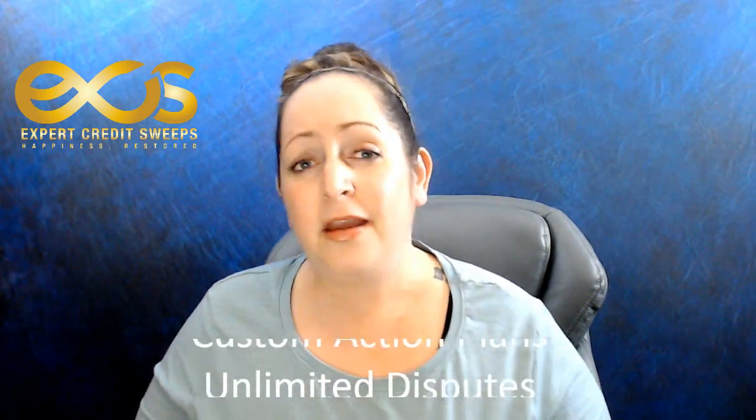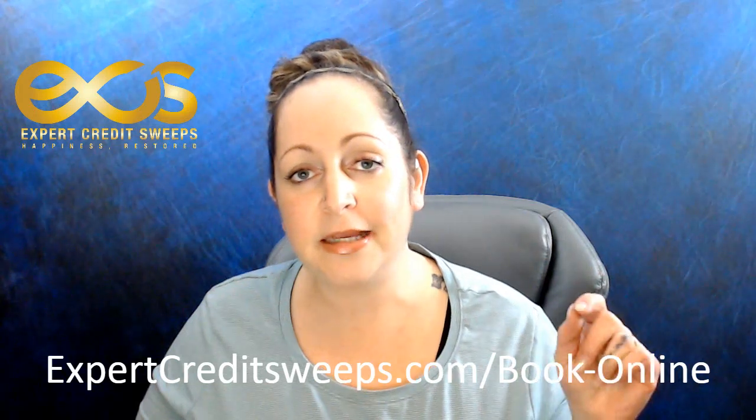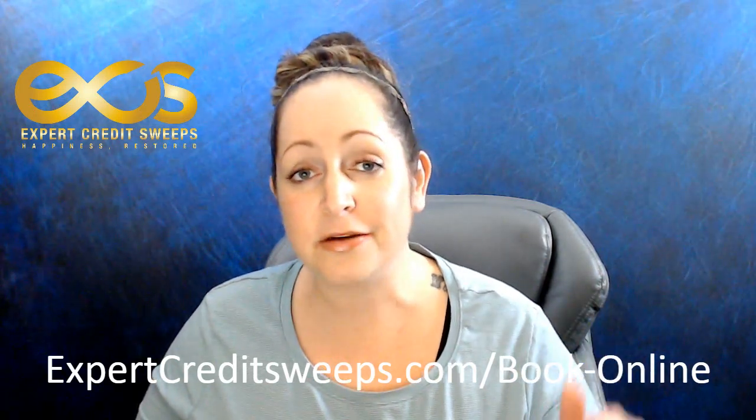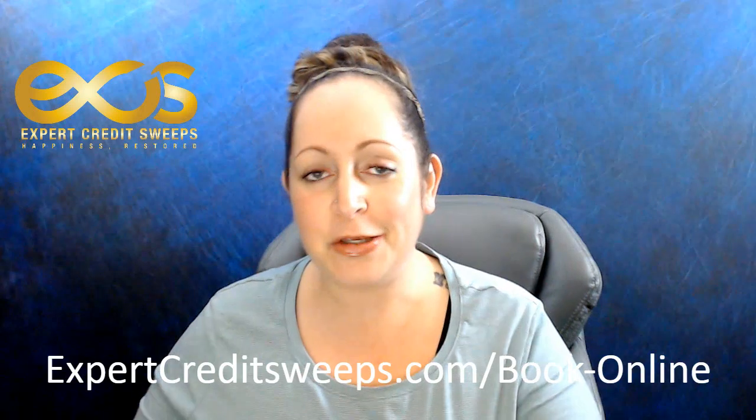If you're looking to get a credit sweep and you've been working on your own file for a long time, what I offer is basically what no other company offers: payment security, proof of services — you get copies of everything I do for you — I start your file the same day, and you have unlimited disputes, meaning if you sign up with 100 accounts I dispute all 100. If you want results, you can schedule your free consultation at expertcreditsweeps.com/book-online — the link is on your screen. You guys have a great evening from Expert Credit Sweeps, and I'll see you on the next video.